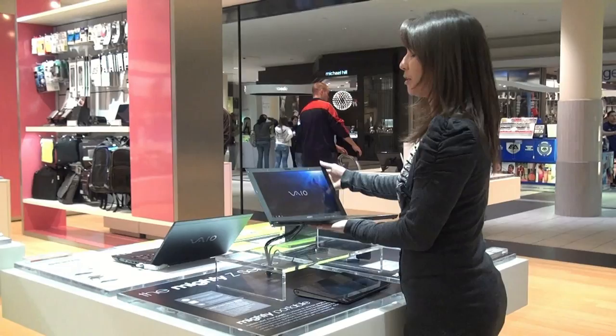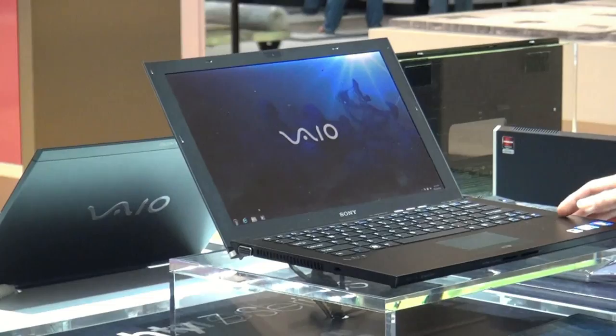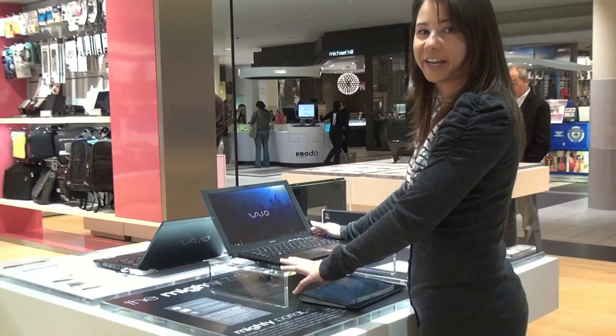Here we have the Z-series ultra-portable laptop. This thing is so light — it's barely even in my hands. It also has full media dock capabilities and a full HD display, so you can watch all your HD videos right here.